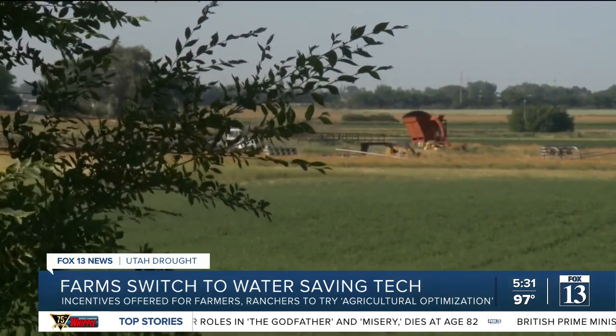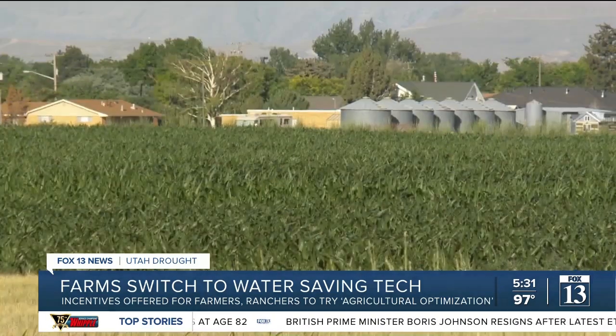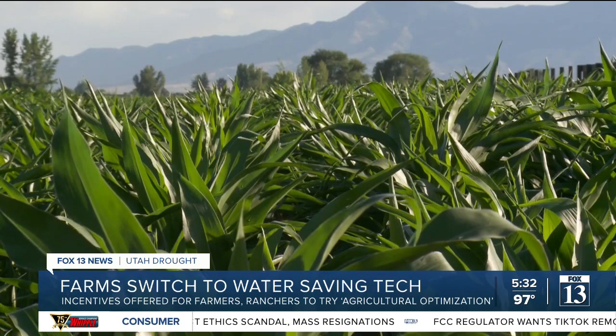The state legislature funded $70 million to push what's called agriculture optimization — new technology for water savings. The Utah Department of Agriculture and Food is offering a 50-50 matching grant for farmers to make the switch.